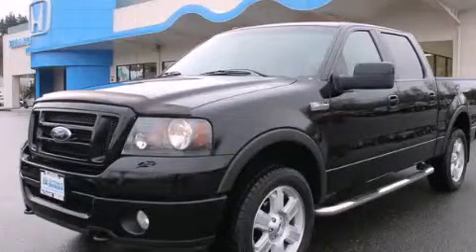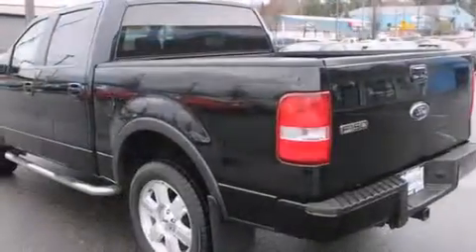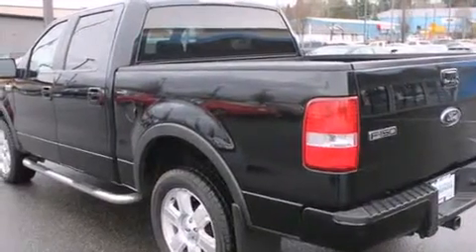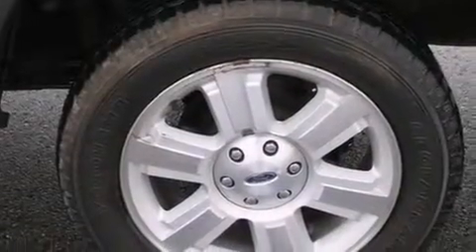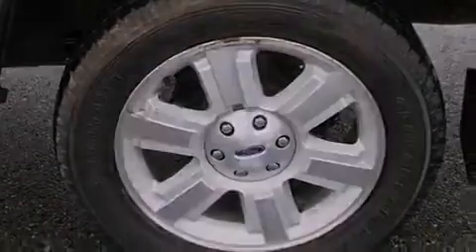This is a 2008 Ford F-150. It has the power to move what you need and the look too. It features a 5.4-liter, eight-cylinder engine, a four-speed automatic transmission, and the added capability of four-wheel drive.